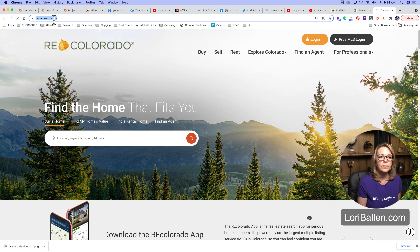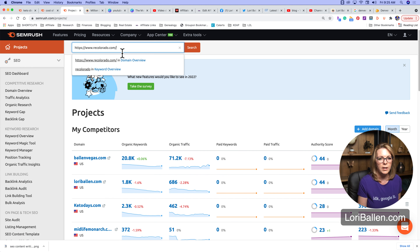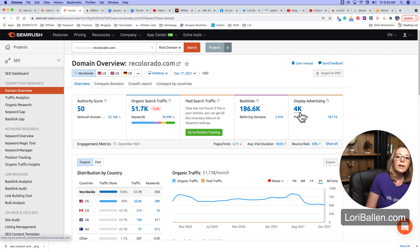I'm going to take their domain name — recolorado.com — and put it into SEMrush. Now we're able to see that website's paid and organic search traffic. If we want to know what they're spending on advertising we can look at that — this website happens to be spending around $4,000 a month on display advertising. You can click through and see what ads they're running and how they're getting their traffic, but I'm going to stick with the organic search engine earned traffic because that's where I specialize.